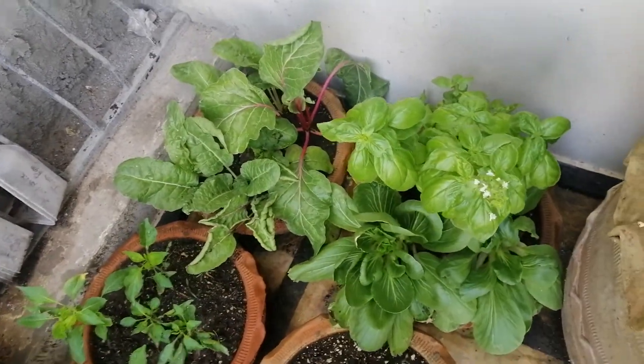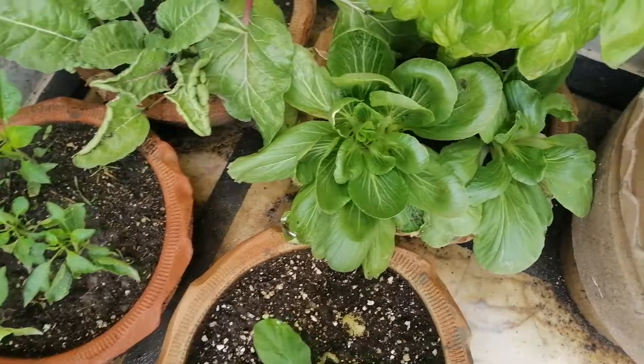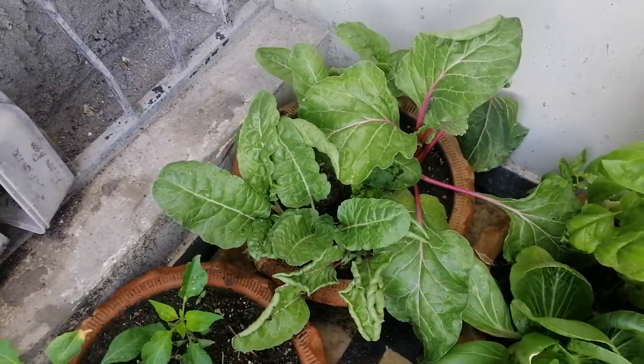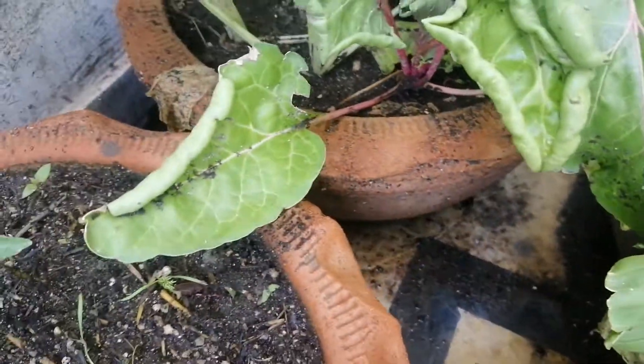The basil has bolted — we'll be removing this, I guess. And the bok choy is ready. The Swiss chard has given a very good color, both the red ones and the white ones at the moment.